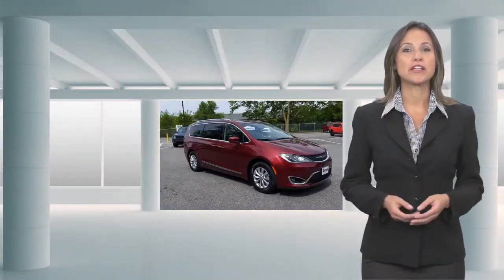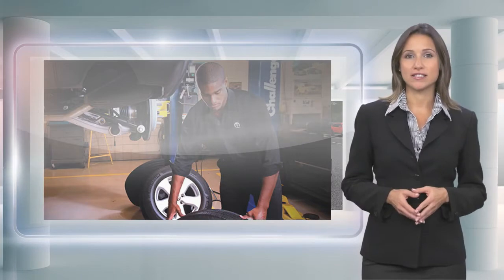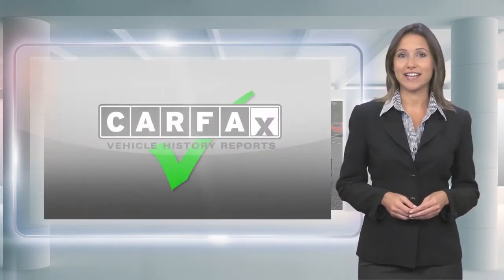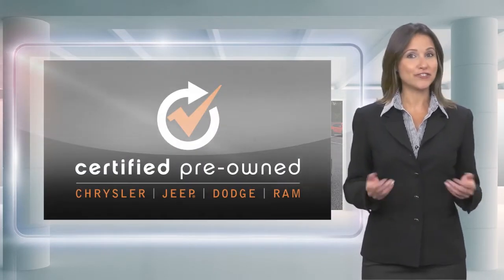Every Chrysler Certified Pre-Owned Vehicle will go the distance. Our certified vehicles pass a stringent certification process that guarantees only the finest late model vehicles become certified. With a Chrysler Certified Pre-Owned Vehicle, you have far more than just a used vehicle. You're certified.